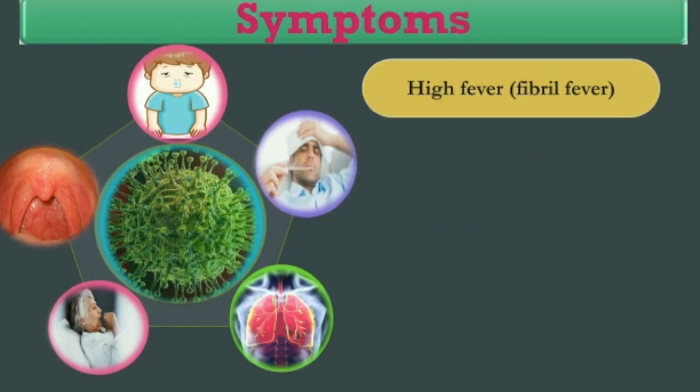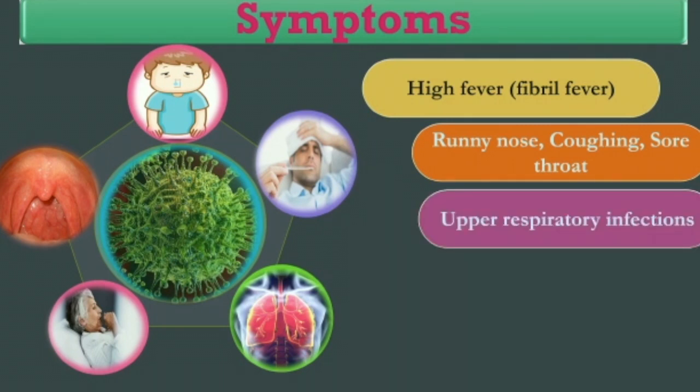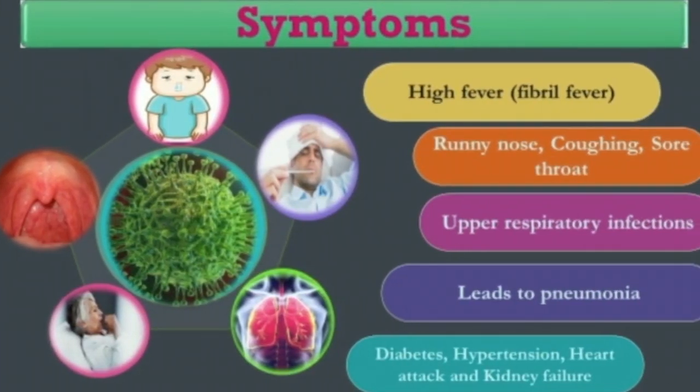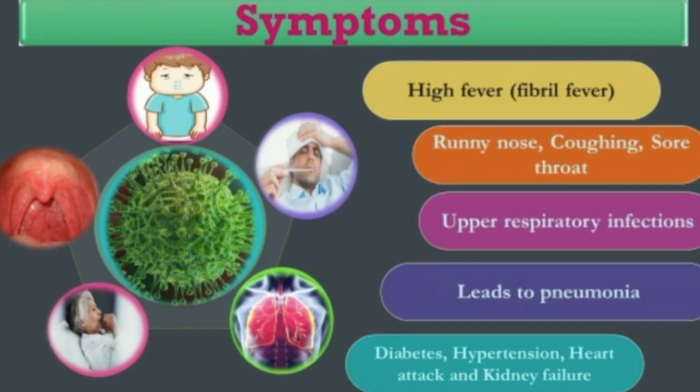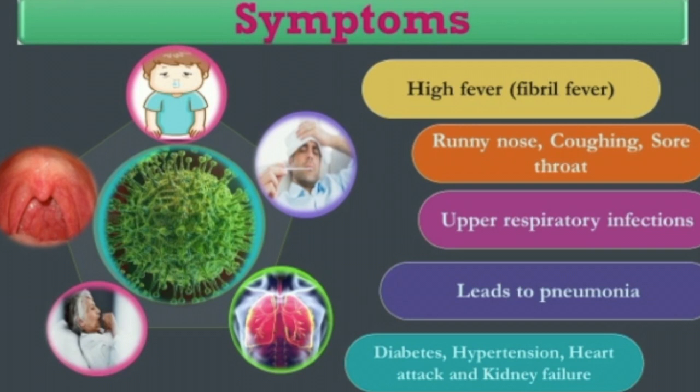What are the symptoms of this viral infection? When infected with this new coronavirus, there is a chance of flu-like or common cold symptoms including high febrile fever, runny nose, sneezing, coughing, and sore throat. The virus enters the lungs or upper respiratory tract through aerosols, establishes infection, and causes respiratory distress syndrome.